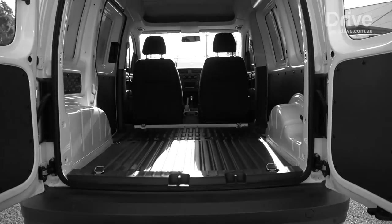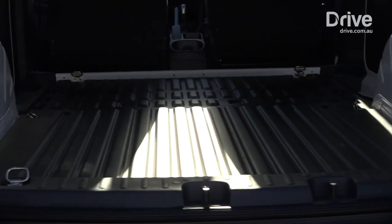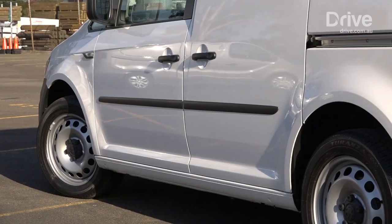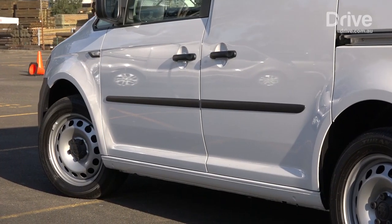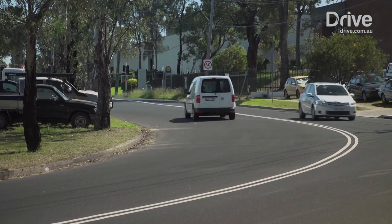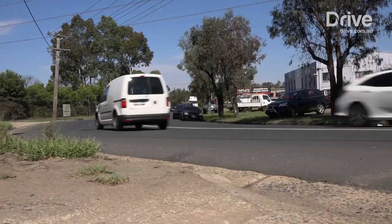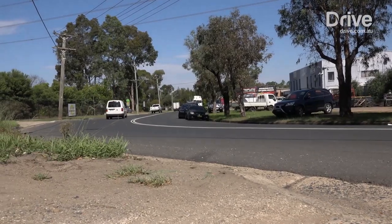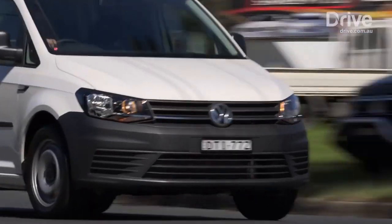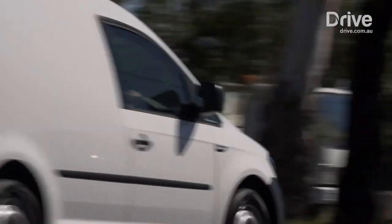The cargo area isn't as smart, however, with a lower payload of 773 kilograms and only one sliding door on the kerbside. Its 1.4-litre turbo petrol four-cylinder generates 92 kilowatts and a healthy 220 newton metres across a broad spread of revs, but the judges all thought it felt a little manic and hesitant to get away quickly.